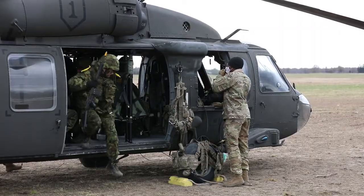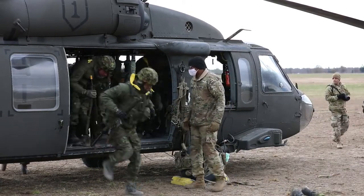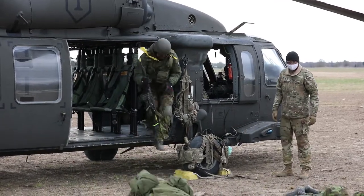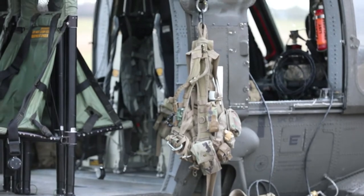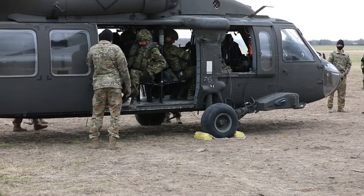Yep, get out. Drop down. Hold up. Alright, we're cleared up. Okay, you guys are good. Keep going. Make that drop.